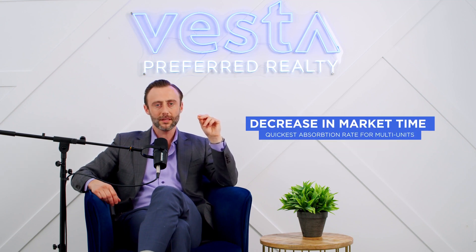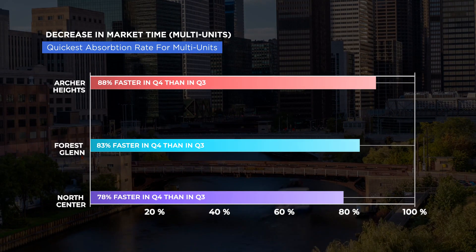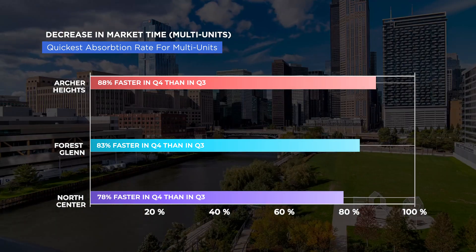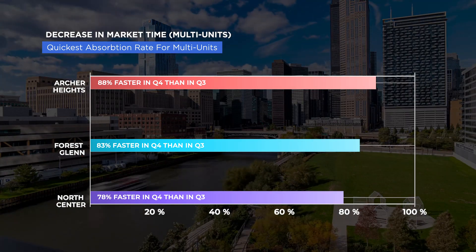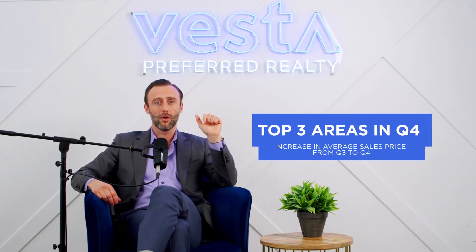Now getting into multi-units in the city — for the quickest absorption rate from Q3 to Q4 — number one was Archer Heights at 84% faster. Number two was Forest Glen at 83% faster absorption rate. And number three was North Center at 78% quicker absorption rate for the highest increase in average sales price in Q4.